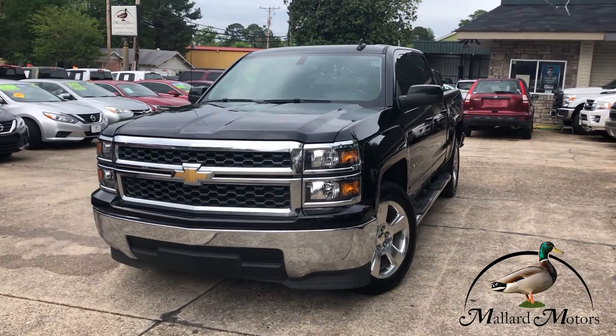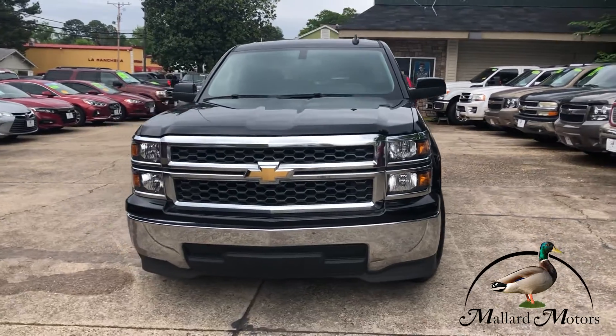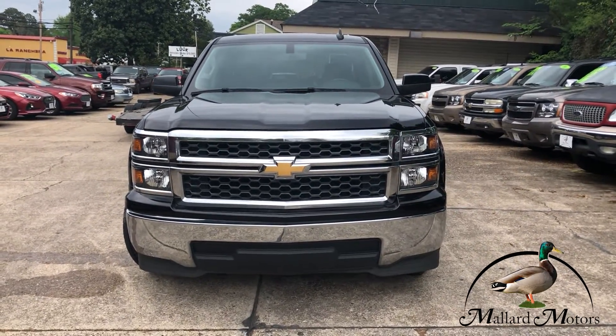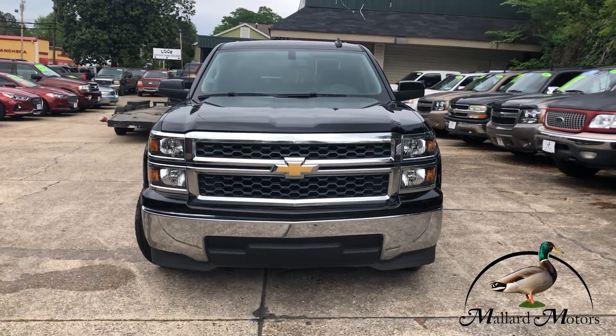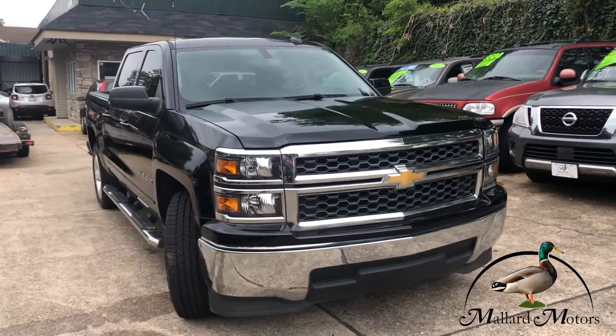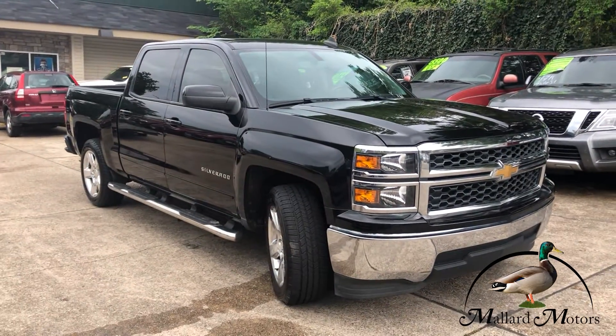Nice pretty black color. Just got detailed, looking sharp. Got chrome trim on the grill, clear headlights on the front, and a chrome front bumper as well. This one has a 5.3 liter V8 and it is two wheel drive.